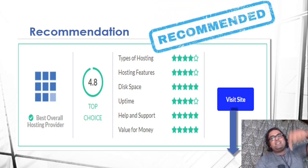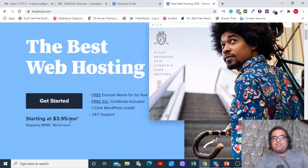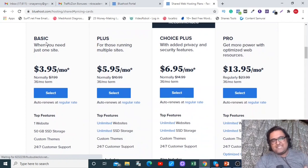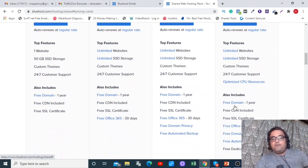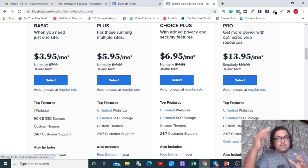To claim the heavy discount, click the link in the description to go to the Bluehost official website. The starting price shown is $3.95 a month. Click 'Get Started' and you'll see four plans: Basic, Plus, Choice Plus, and Pro. On the Basic plan you can host only one website. The Plus plan allows unlimited websites. Choice Plus has automated backups and Pro has premium features. I use Choice Plus since I have an agency and need to back up client websites, but for personal use Basic or Plus is fine.